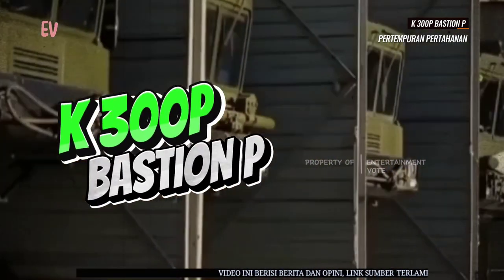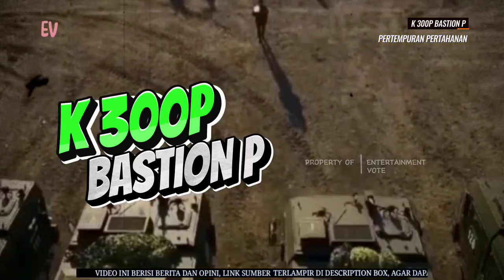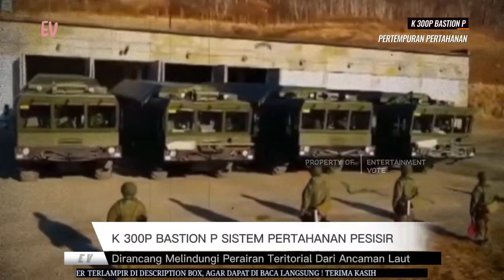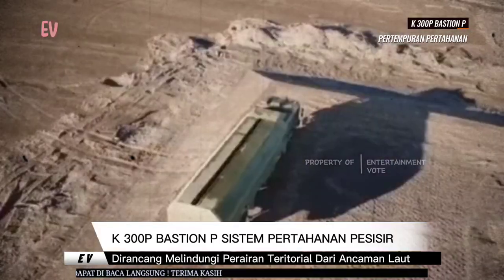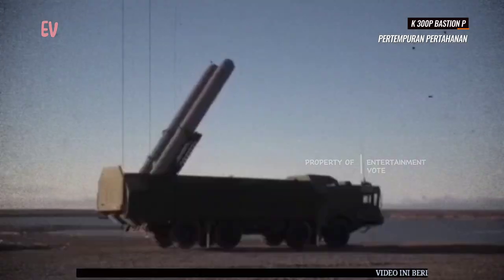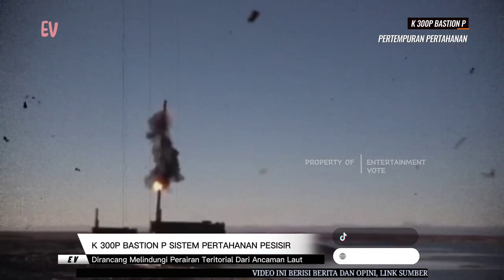Sistem rudal K-300PB Bastion-P adalah sistem pertahanan pesisir yang dikembangkan oleh Rusia. Sistem ini dirancang untuk melindungi perairan teritorial dari ancaman laut, termasuk kapal perang musuh dan target permukaan lainnya. K-300PB Bastion-P menggunakan rudal jelajah yang memiliki kemampuan tinggi dalam menghadapi target di laut. Berikut adalah beberapa informasi tentang sistem rudal K-300PB Bastion-P.